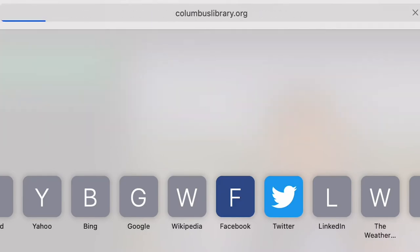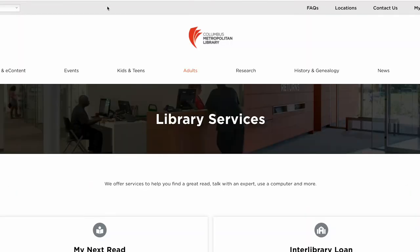You might be wondering, how do I do this? It's actually super easy. First, head on over to columbuslibrary.org/library-services. There you'll be prompted to fill out a short form.